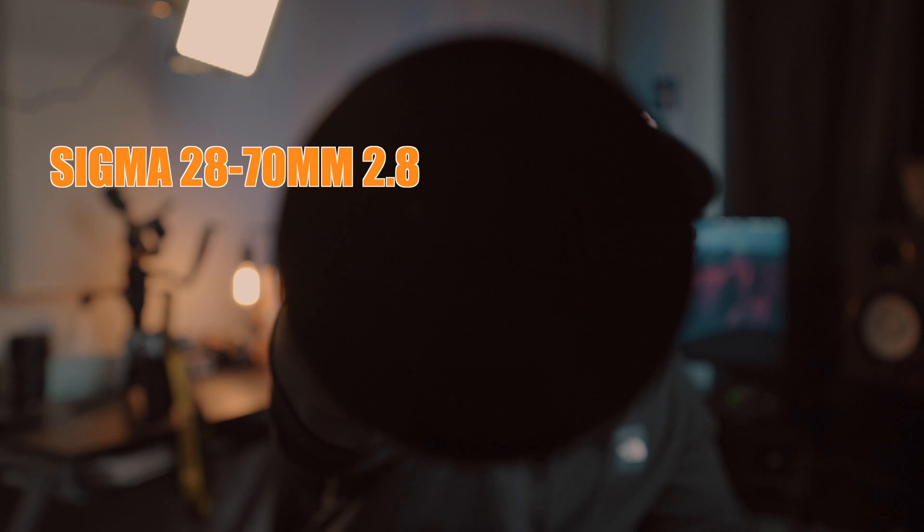Second is the trusty Sigma 28-70mm 2.8 — a beautiful lens. It's not an internal zoom but that's okay. This is also a good photography lens. I find myself using this quite a bit. When you're running and gunning and don't have anyone really helping you on set, this is key because it goes 28 to 70 — you get a pretty wide angle shot and also closer ups for B-roll, stuff you'd normally maybe use an 85mm for if you're really into primes.